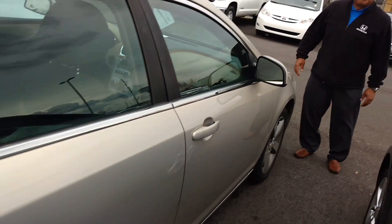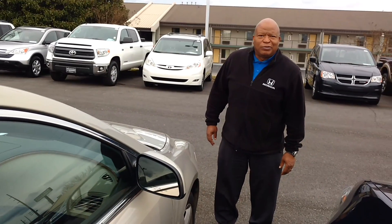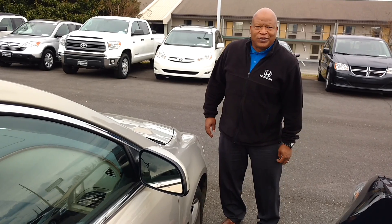Again, this is Robert coming to you from San Boswell Honda. My number is 334-4170-311. Thank you.